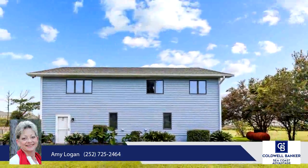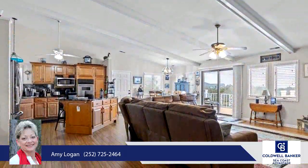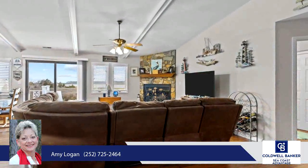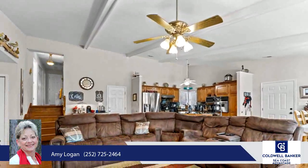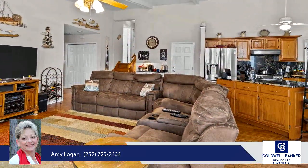Central vac, 20K Briggs and Stratton whole house generator, 300-gallon propane tank that's owned to support the generator, water heater, fireplace, dryer and range. Sealed crawl space with dehumidifier. Anderson windows with lifetime warranty. All entrance doors, railing on deck, soffits and fascia have been changed to PVC.